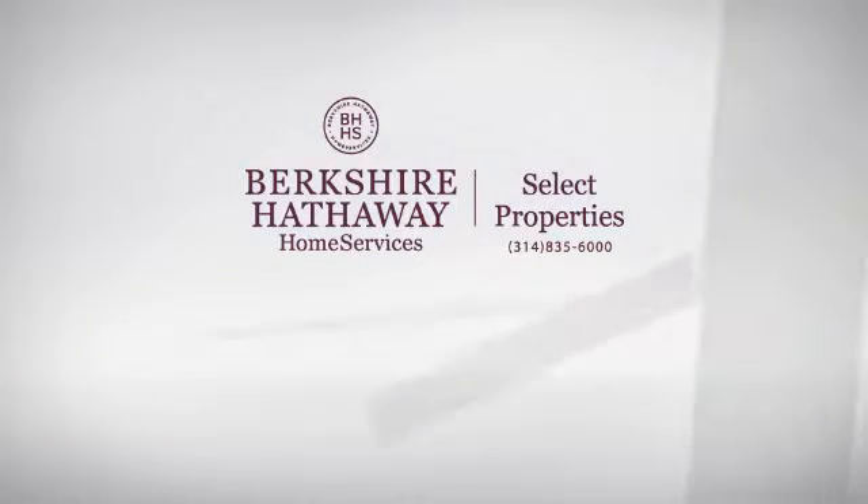At Berkshire Hathaway Home Services, you'll find a place you'll feel right at home in.